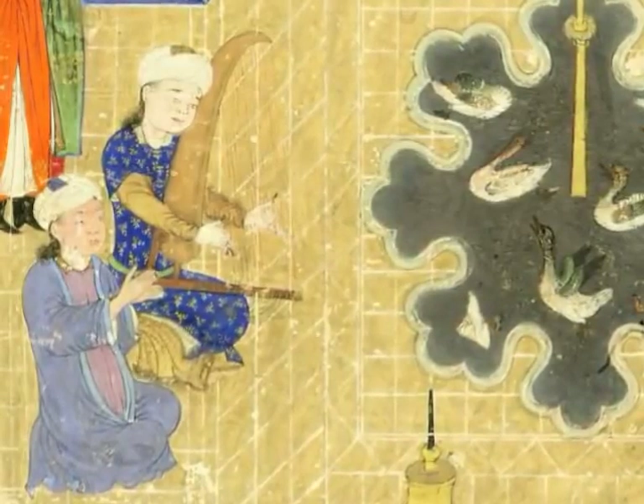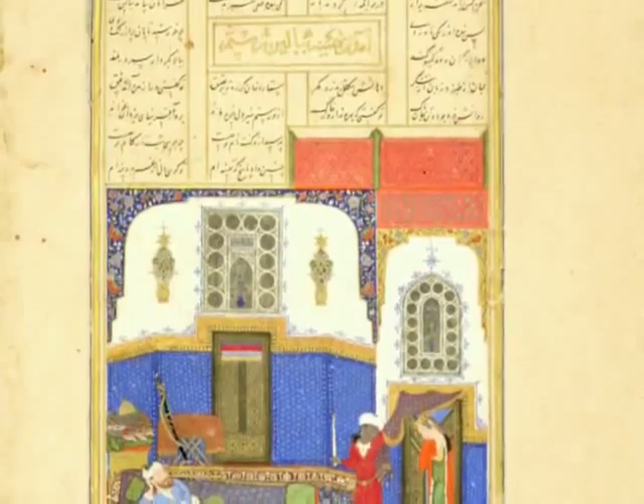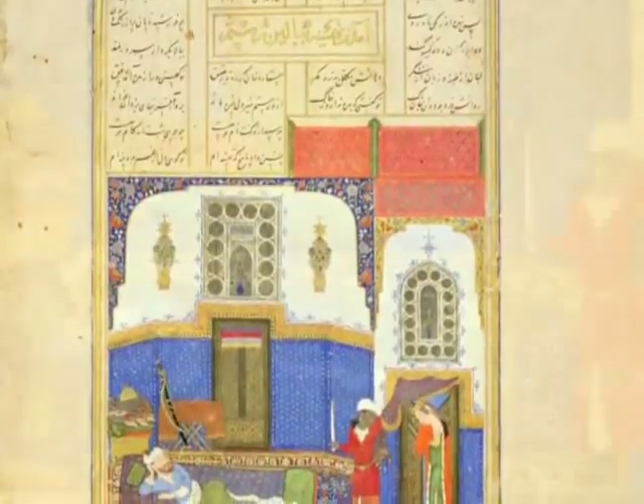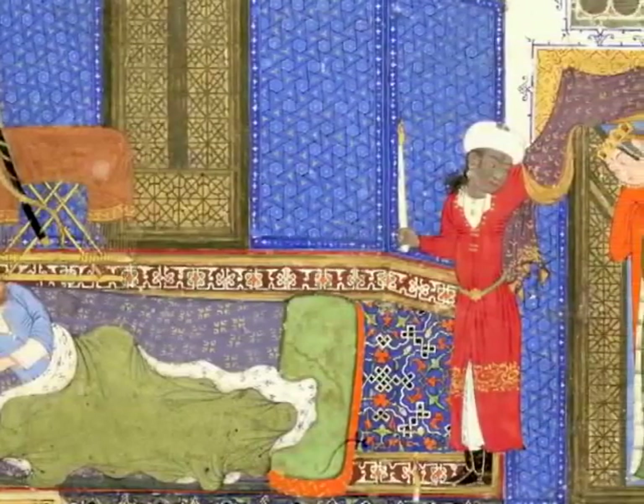Prince Juki's Shahnameh was produced in the 1440s in Herat, located in present-day Afghanistan. It was later taken to India and owned by many Mughal emperors, before being formally given to the British. Seals of Mughal emperors appear at the front and back of the volume.